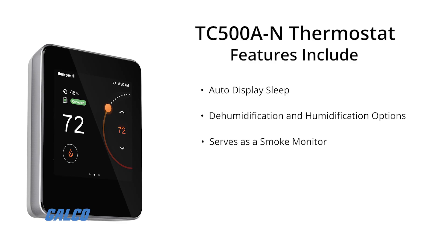It also serves as a smoke monitor, features an auto mode so the thermostat can switch from heating to cooling based on the temperature of the room, and offers 72-hour clock retention during power loss.